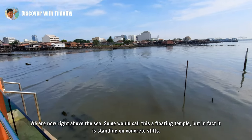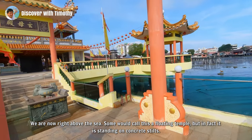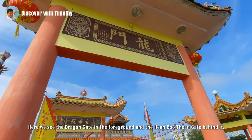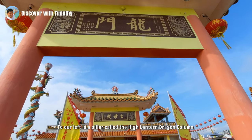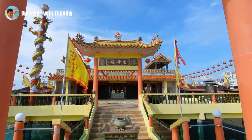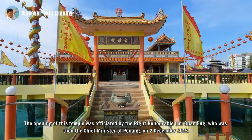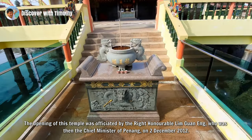We are now right above the sea. Some would call this a floating temple but in fact it is standing on concrete stilts. Here we see the Dragon Gate in the foreground and the Hianbutian Gate behind it. To our left is a pillar called the High Lantern Dragon Column. The opening of this temple was officiated by the Right Honourable Lim Guan Eng, who was then the Chief Minister of Penang on 2 December 2012.